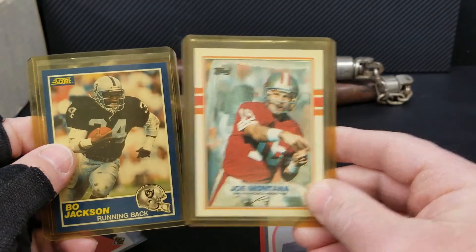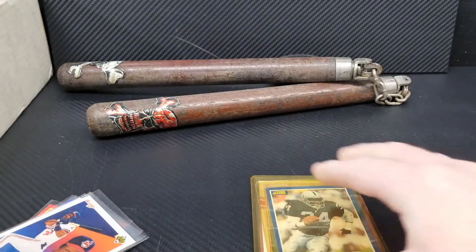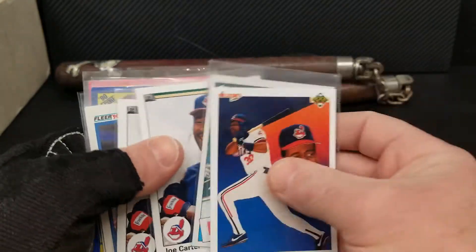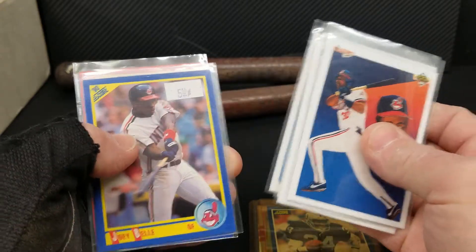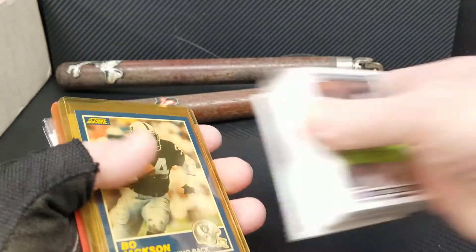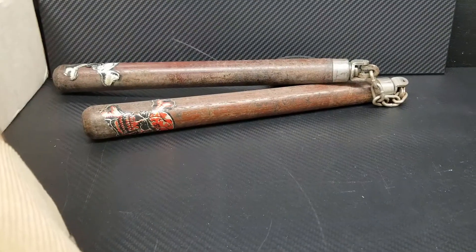Joe Montana, and we got a Bo Jackson with a nice yellow top loader. Joe Carter's, there's a Joey Bell, and another Joe Carter. No real rhyme or reason to what's in here.